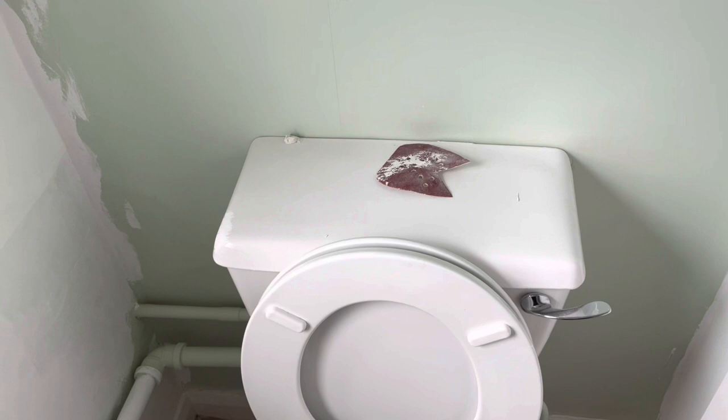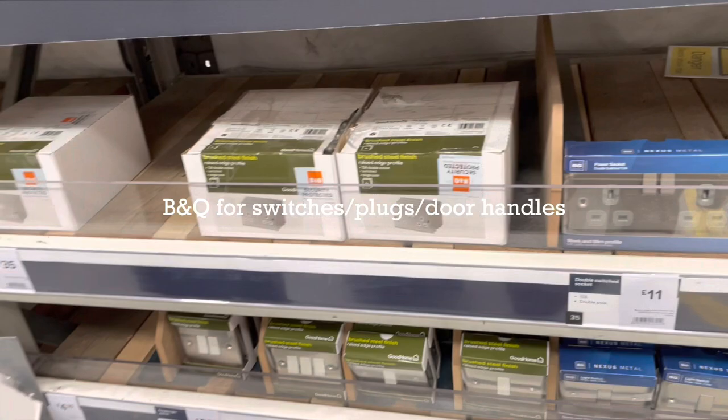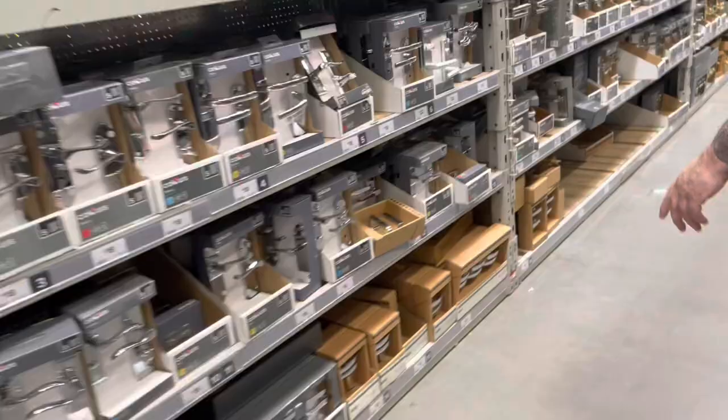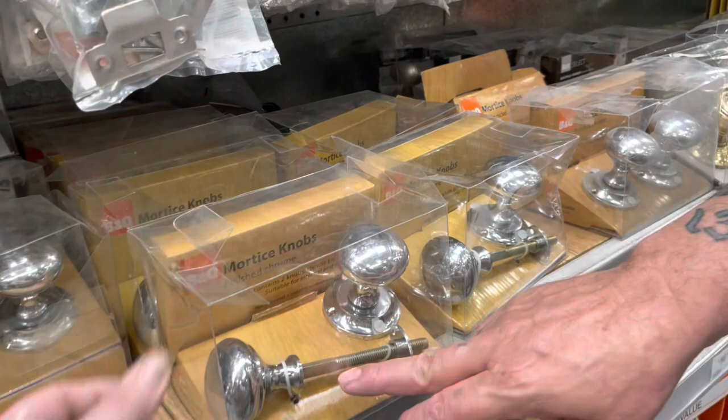We need five - and that's the brushed aluminium door handles for the living room. Three hours later the first coat is finally on.